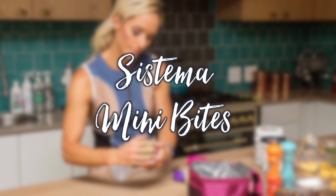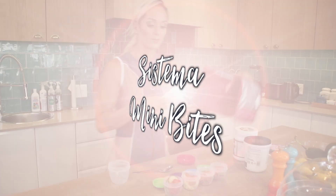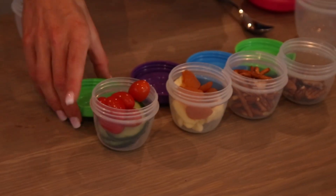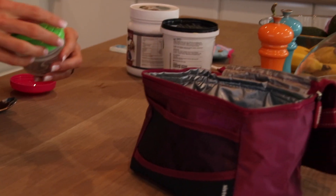These Sistema mini bites must be one of my all-time favorite things in my kitchen. I believe variety is the spice of life. So Bella gets a handful of these in her lunch every day, packed with different snacks.